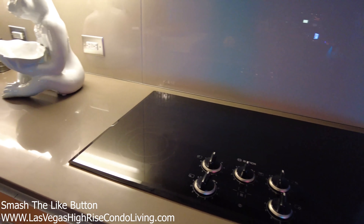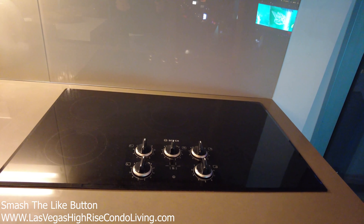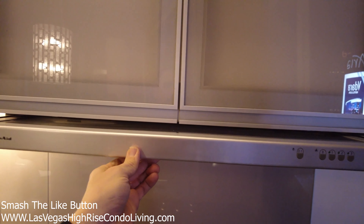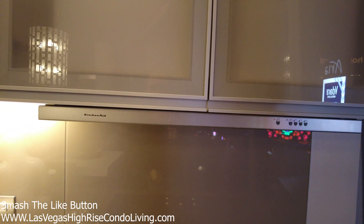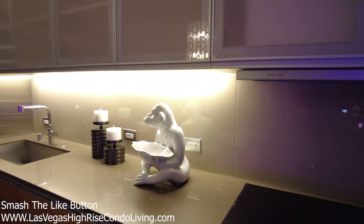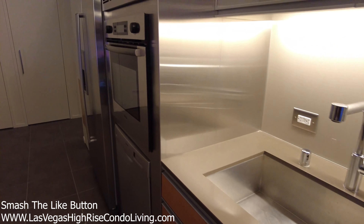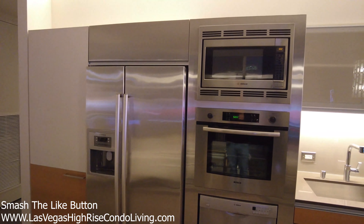And instead of white like the light or medium palette, you have the dark range. All of the appliances in here are Bosch appliances, except for the KitchenAid vent above. The only reason this is KitchenAid over Bosch is that it tested better than the Bosch equivalent the same year they started building this tower. And we have an under-mounted sink with a very nice stainless steel faucet. Again, Bosch stainless steel appliances over here.